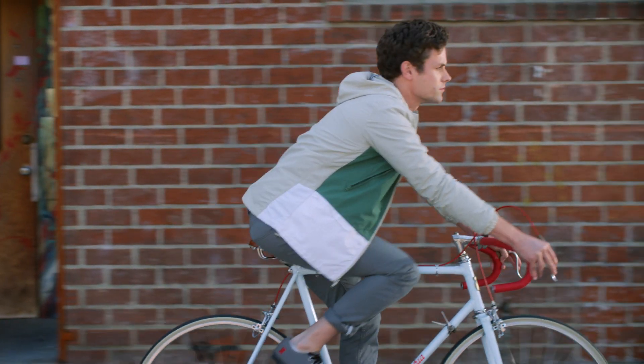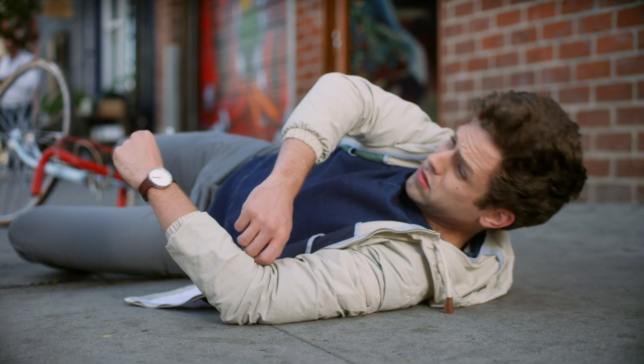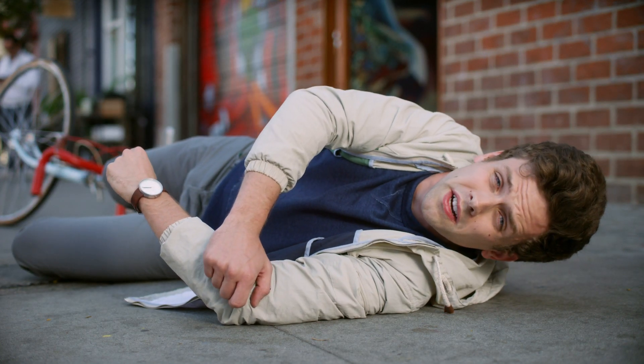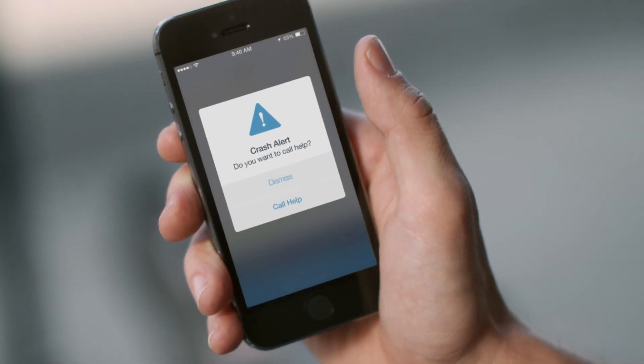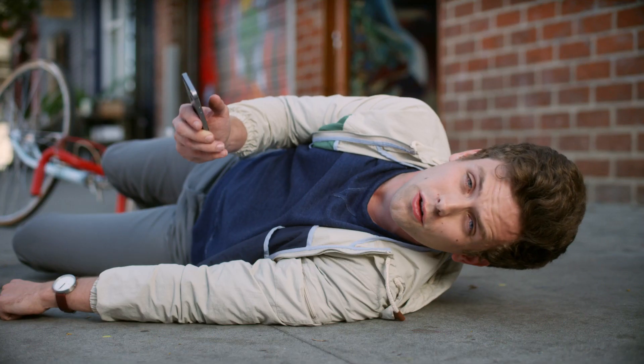Let's talk safety. Skylock knows when you've been in an accident, and it'll check to make sure you're okay. If you're not okay, it'll alert the authorities.